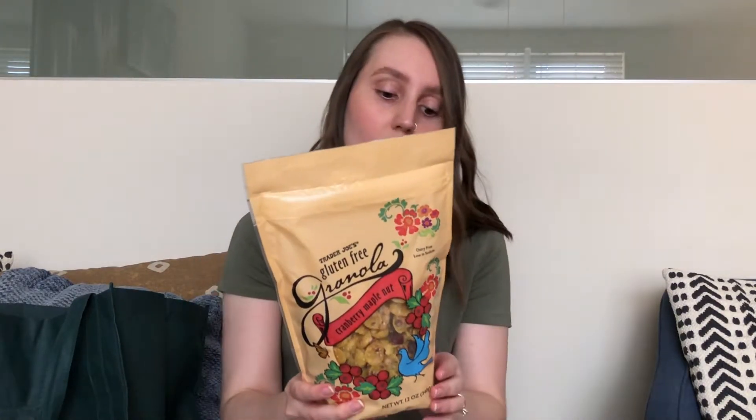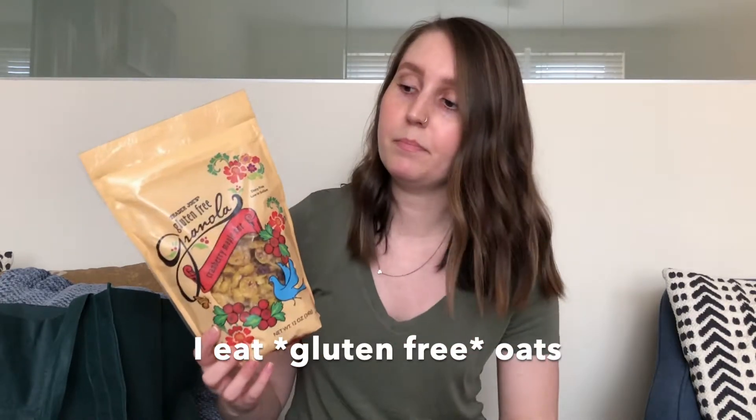I also picked up another bag of this granola — I got this last time too. There are no oats in this granola, which I know some gluten-free people also can't eat. It's a good option if you can't have oats because I don't see a lot of granola without oats. It does have quite a bit of sugar — 14 grams of sugar in a serving, which is three quarters of a cup — but it's good and I really enjoy snacking on this throughout the day.